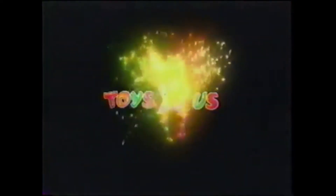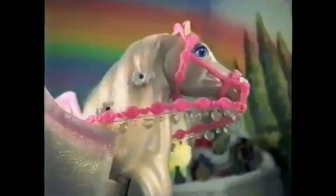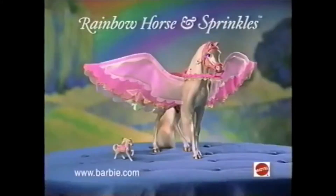Toys R Us. It's all for you. Once rainbow horse with her beautiful wings brought Barbie the most wonderful thing. It's her fairy horse, Sprinkles! Flying through the air! Rainbow horse and Sprinkles — spread magic everywhere! Rainbow horse and Sprinkles gift set. Barbie doll not included.